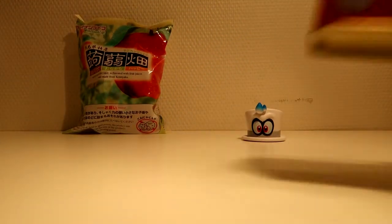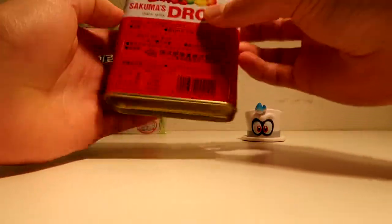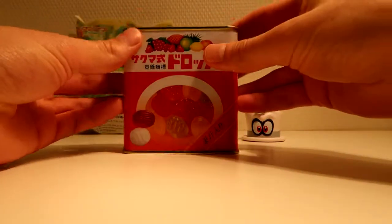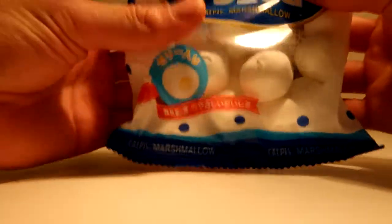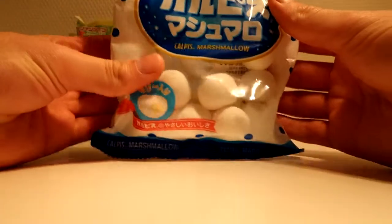What else we got here? We got some hard candy. I'm really looking forward to eating this one. And some round marshmallows. I really like how these look — just look at them. They're really round.